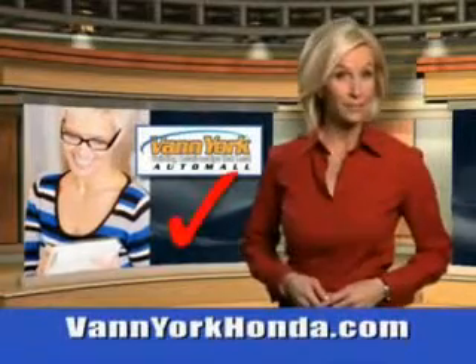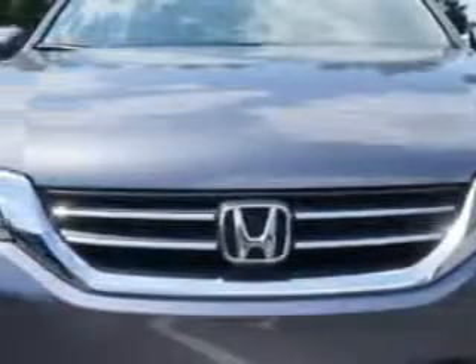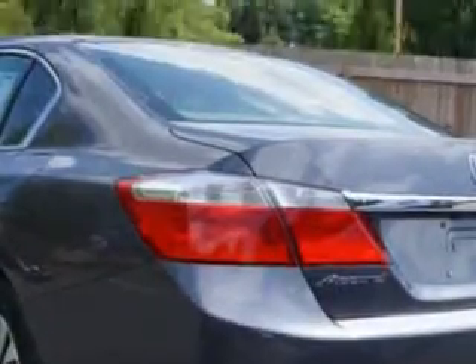Every year more and more Triad buyers put Van York Honda on their shopping list. You will love this modern steel metallic 2014 Honda Accord Sedan LX equipped with a 4 cylinder engine and a CVT transmission.